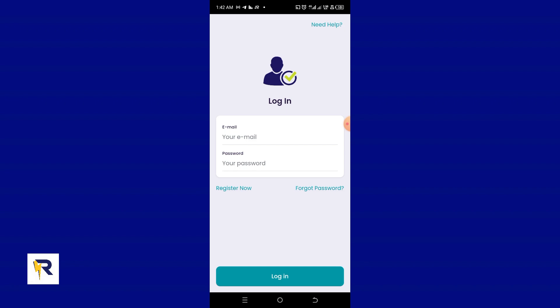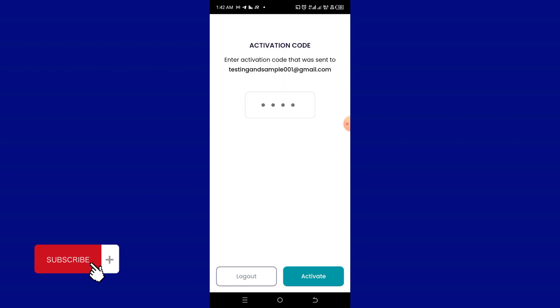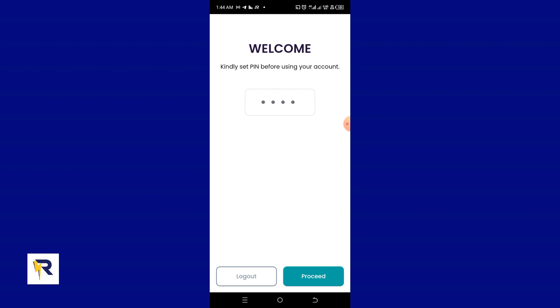I'll click OK, then log in using the email and password for the account I just created. After clicking Login, we are directed to activate the account. Note that an activation code will be sent to the email used to register — check your inbox, important folder, and spam folder. I'm going to enter the code that was sent to me and click the Activate button. The account has been activated successfully.